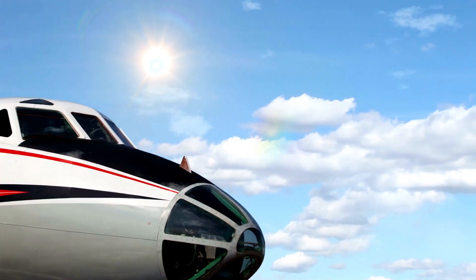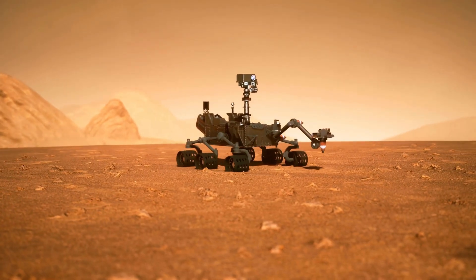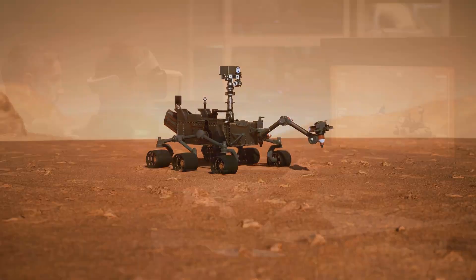That's a lot of in-flight movies. But don't worry, the Mars rover doesn't get bored — it's busy doing important work for scientists back on Earth.